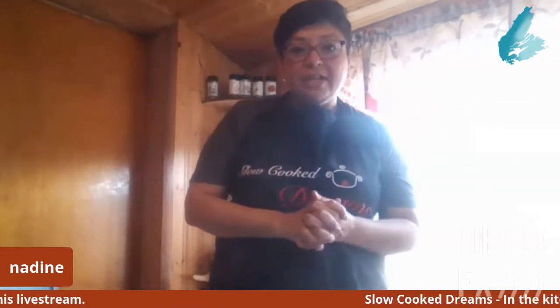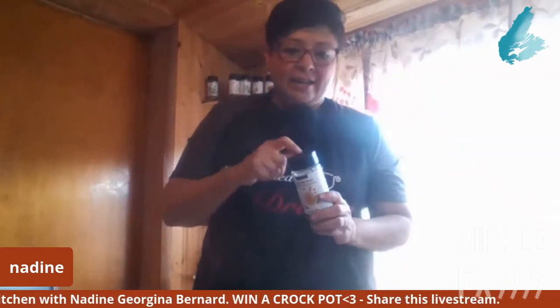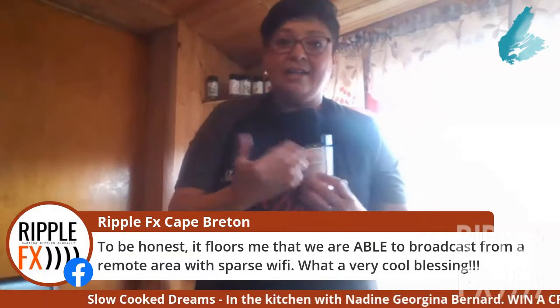I'll go through all the ingredients in the cabbage roll soup. Some of the seasoning agents I use — I started using Epicure products probably a little over a year ago. It's a Canadian company out in BC. It has the lowest sodium content of any other product out there. I use a ton of different seasoning agents from all different brands, but the flavor, and being able to read the ingredients on the bottle and recognize everything in there, is the most amazing part.